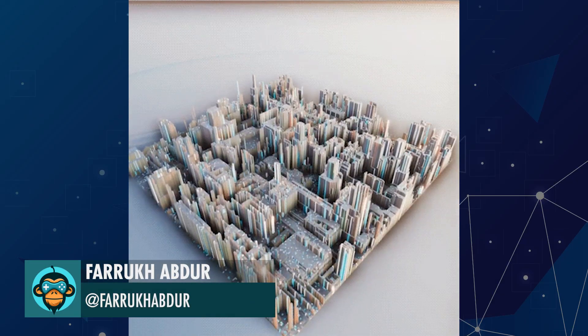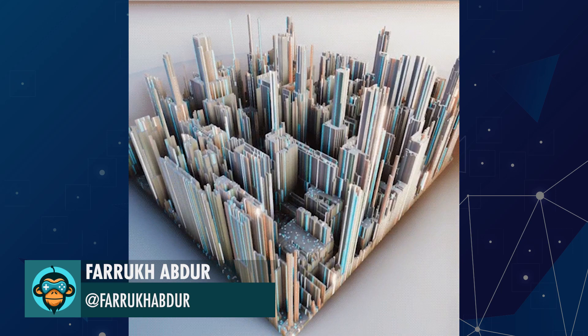Baruch created a very interesting voxel city being built in real-time using the visual effects graph.